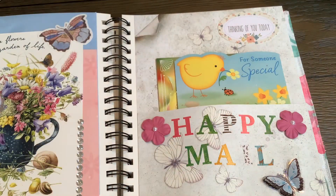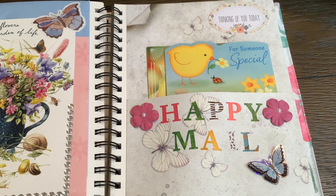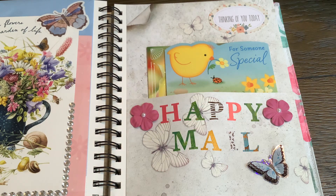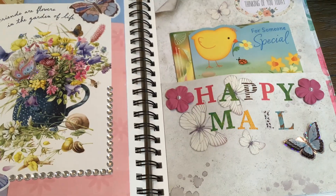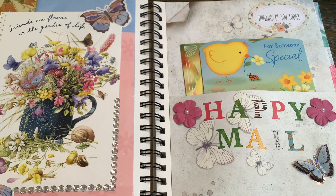For the second page I made a little happy mail pocket — because greeting cards, right! I used some scrapbook paper to make a pocket. I added a little ephemera up here that says "thinking of you today," because when you send a card you're usually thinking of someone. I added a happy mail sticker, a butterfly, a couple of flowers, and inside the pocket I added my Easter cards.